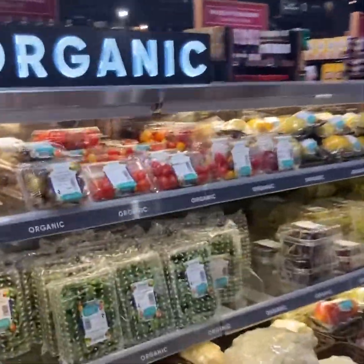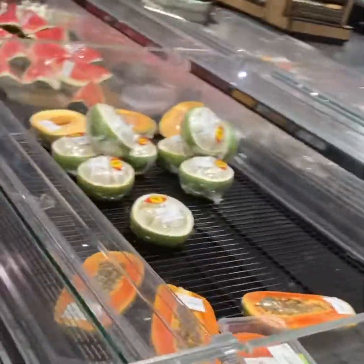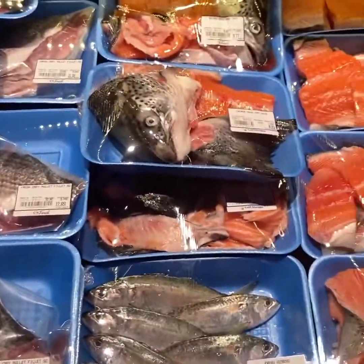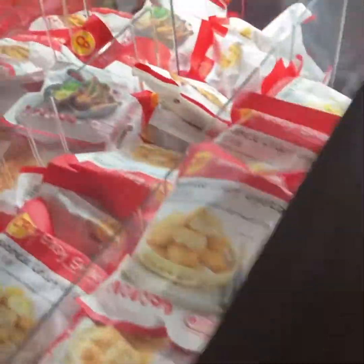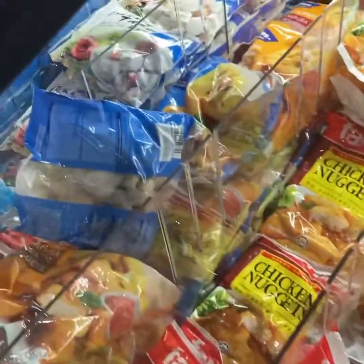This is the organic section — small tomatoes, herbs, and organic vegetables, all brought in fresh. This is the frozen section: chicken nuggets, fish, finger chips, and prawns are all frozen.